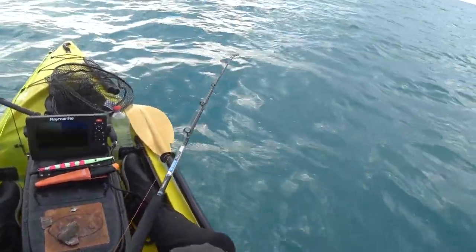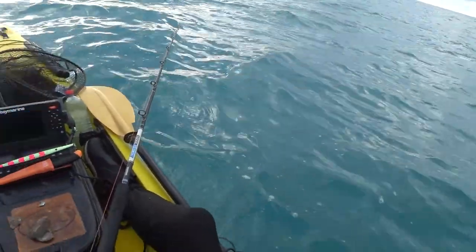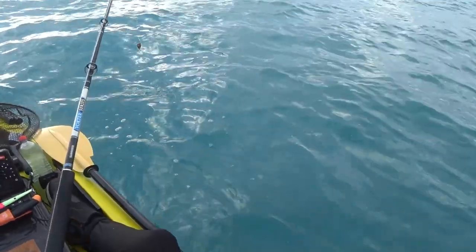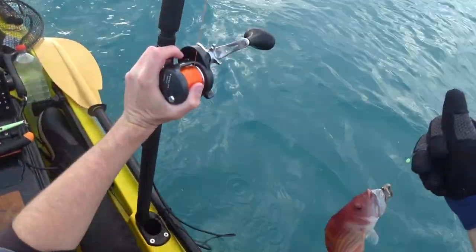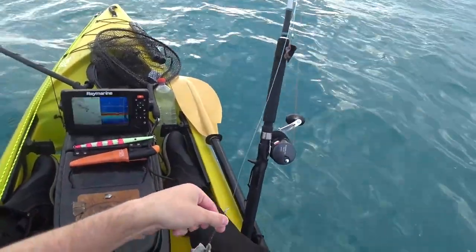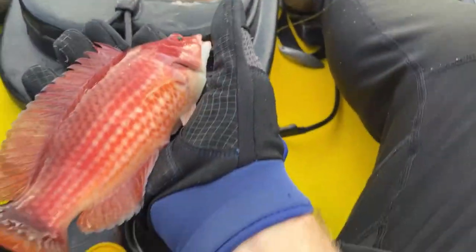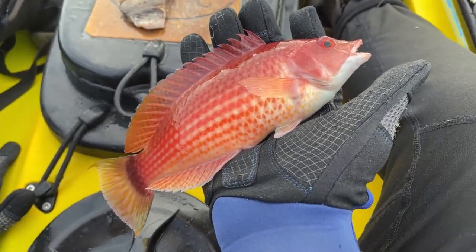A few fish coming through now — there's another one. Something a bit different this time I think. Yep, another red fish, but this time it's a wrasse. These are called scarlet wrasse. Look at these guys — mad colours.